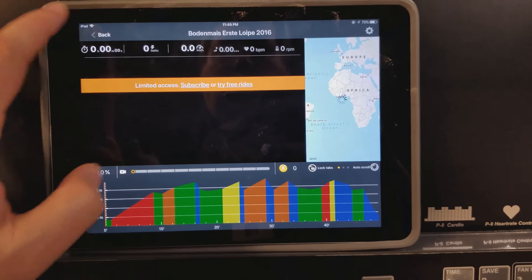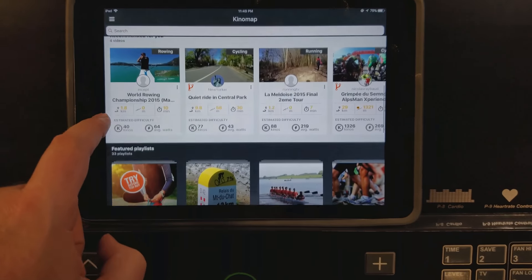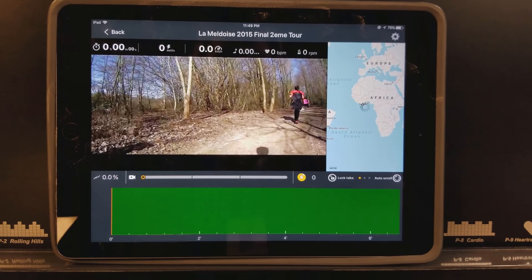KinoMap has made an app with over 70,000 miles of courses for cycling, running, or rowing. You can download these onto your mobile device and basically try it out.